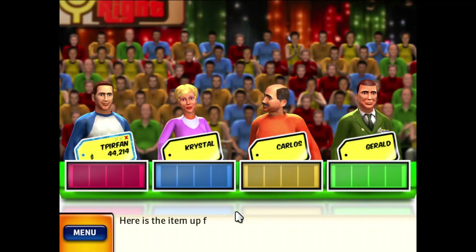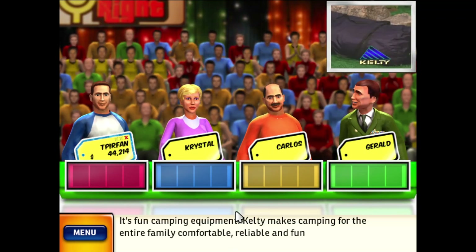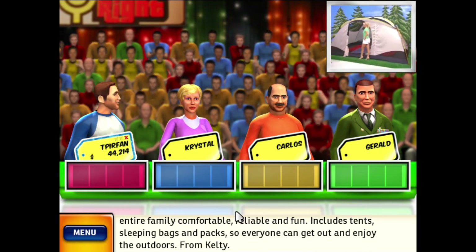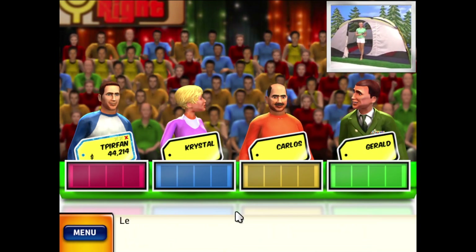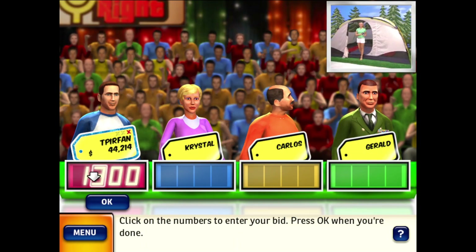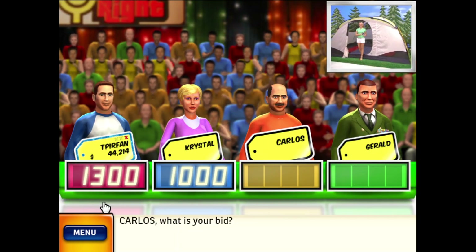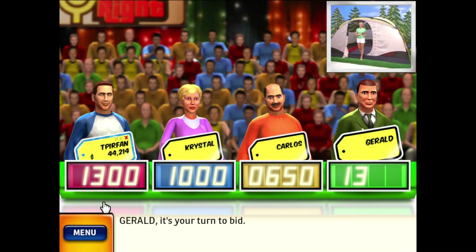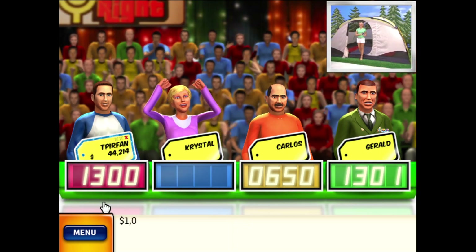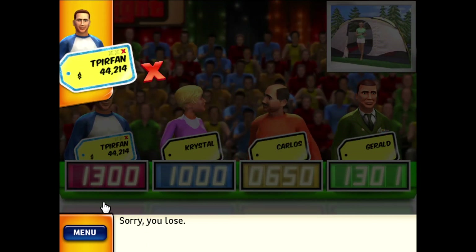Welcome to Contestants Row. Here is the item up for bids — it's fun camping equipment! Kelty makes camping for the entire family comfortable, reliable, and fun. Includes tents, sleeping bags, and packs so everyone can get out and enjoy the outdoors from Kelty. The actual retail price is $1,045. You lose — you got your second strike. Be careful, one more and it's game over.